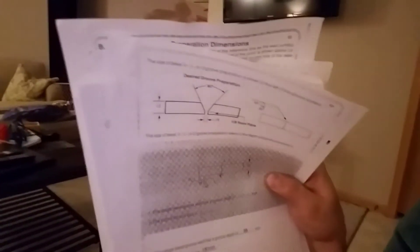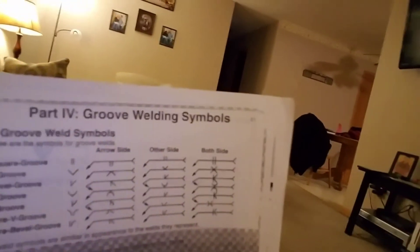Does any of this make sense? It makes sense to me. This is the type of stuff you're going through — bevels, and like the symbol there. The little arrow: you have to know which side to write the number, how to write the symbol itself — like it's that little V shape. But these are all different symbols, and that's just for the type of groove you'd have to cut, like the shape of it. It doesn't include the weld symbols, the size — there's a lot to it.